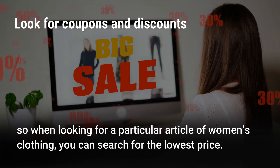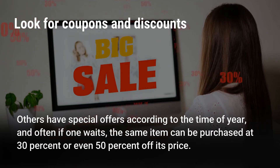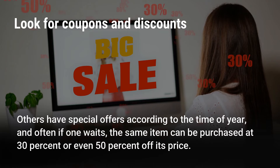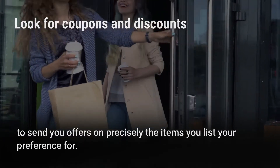So when looking for a particular article of women's clothing, you can search for the lowest price. Others have special offers according to the time of year, and often if one waits, the same item can be purchased at 30% or even 50% off its price. Sometimes some women's online shopping sites prompt you to register and leave your email address, to send you offers on precisely the items you list your preference for.